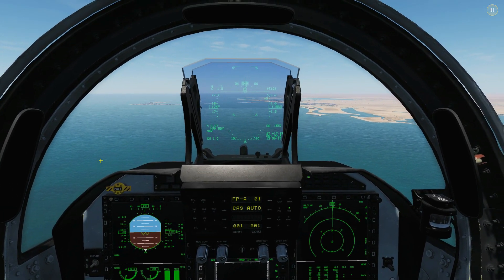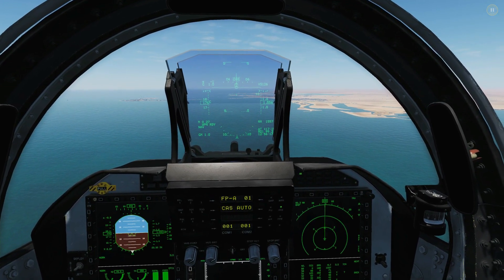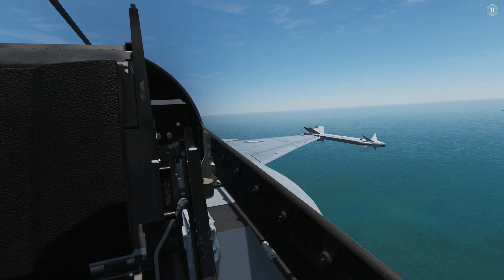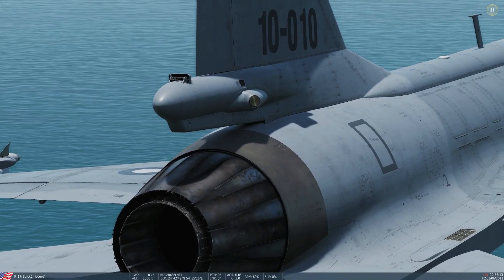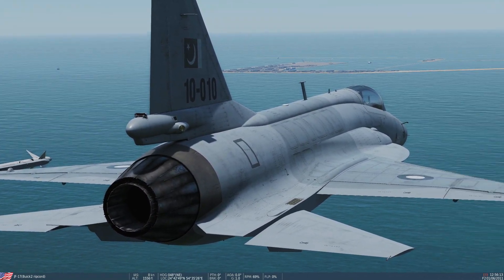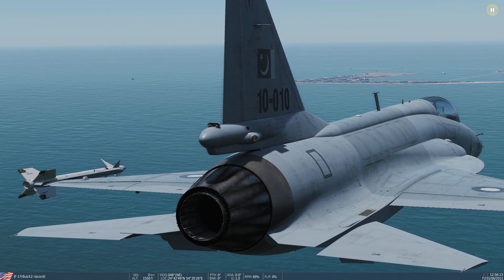Hello everyone, today we're in the JF-17 Thunder and we're looking at MAWS — the Missile Alert Warning System. It is a system that scans or listens to the rear hemisphere of the aircraft. Behind us, up and down — we think it's these sensors here either side of the tail fins. When it detects a hostile missile of any kind — radar guided, IR guided, TV guided, SAC loss missile — any type of missile, it will warn us that it's there.